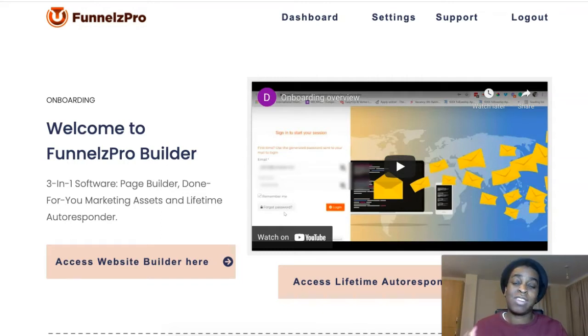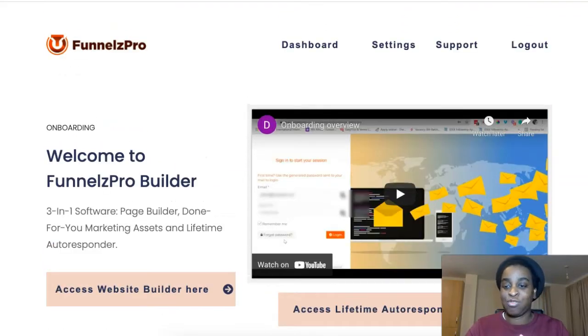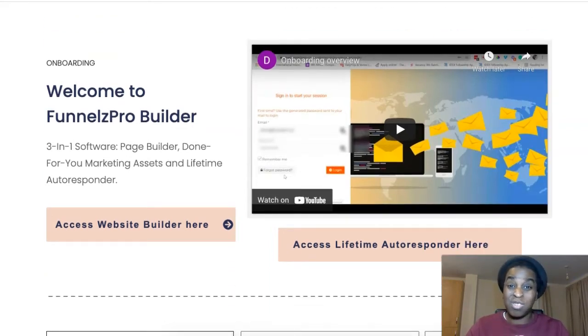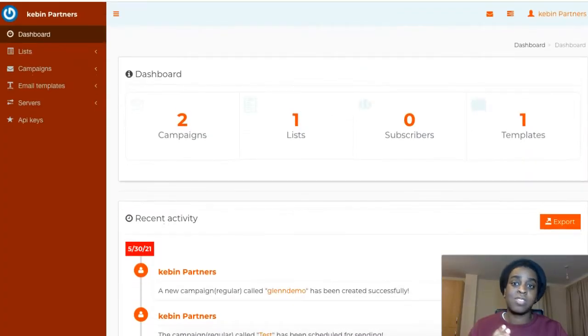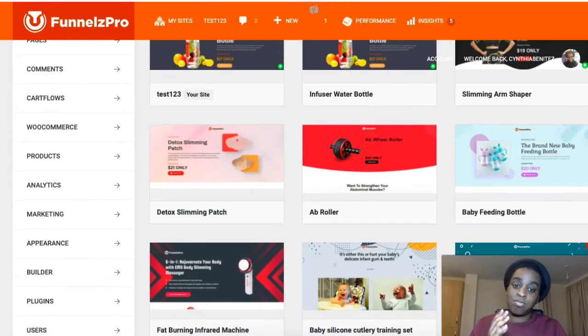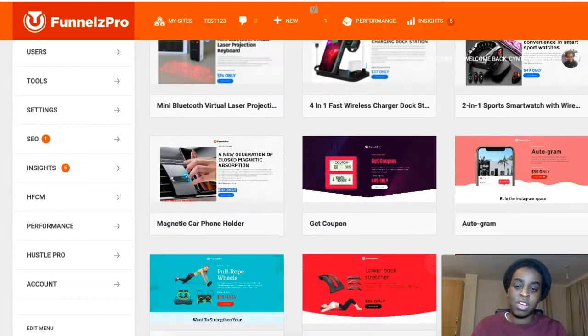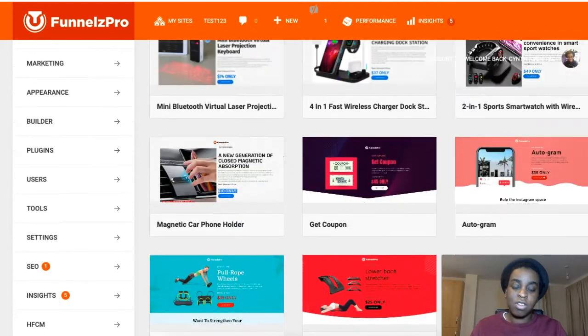I really like this one and it's so high quality that I just had to show it to you guys. I normally don't like lifetime autoresponders but this one is really good — I was very impressed with it. Same with funnel builders, I only use ClickFunnels because it's high quality, but this one impressed me too. Look at all these templates they have — it's so professional.